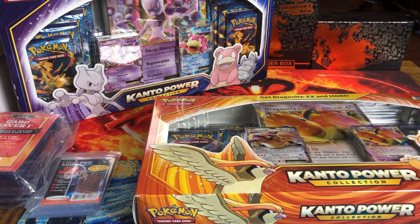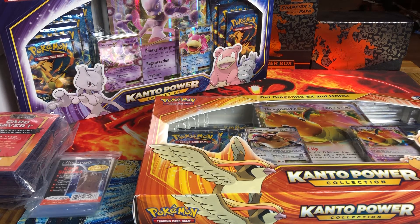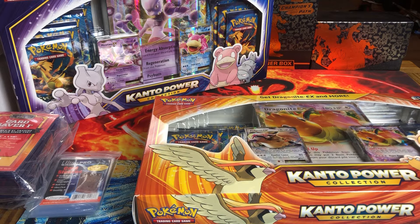Yo, what's up guys? Judd here, back again with what I think is the best Pokemon product out right now. Evolutions. It's so hot.